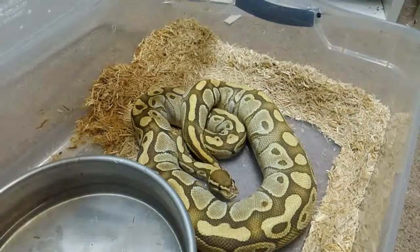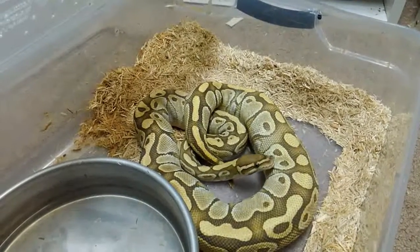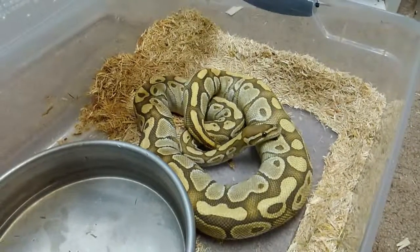So hoping for a post-ovulation shed real quick and some babies soon after that.